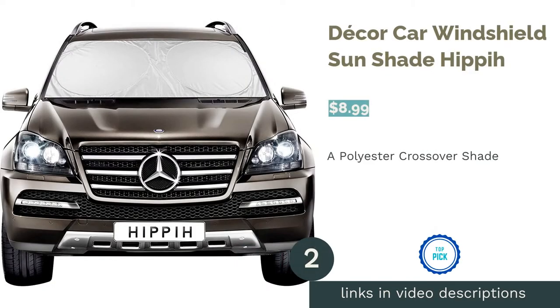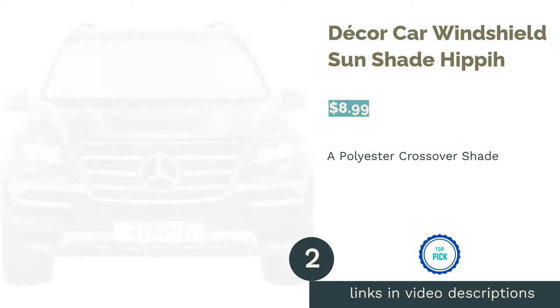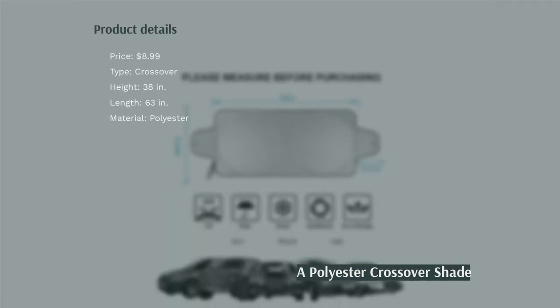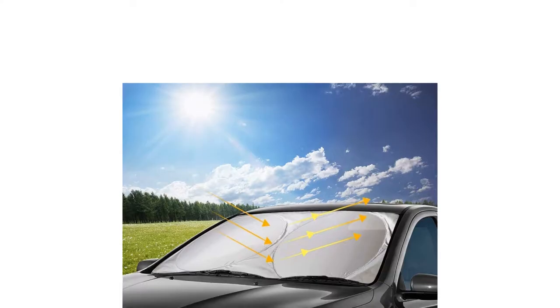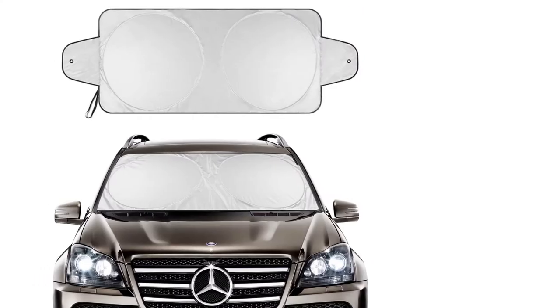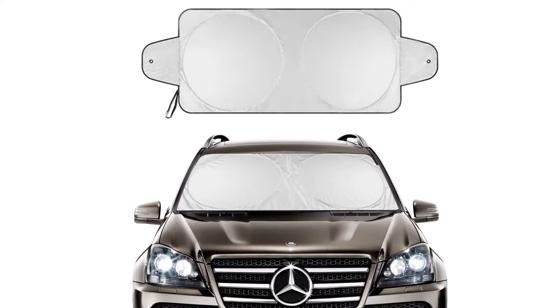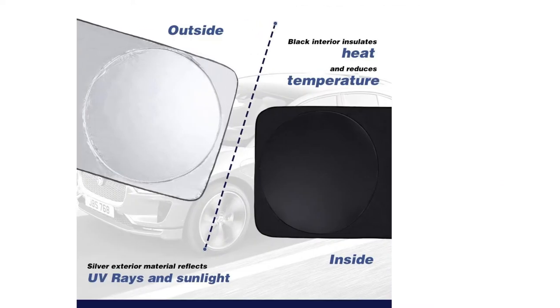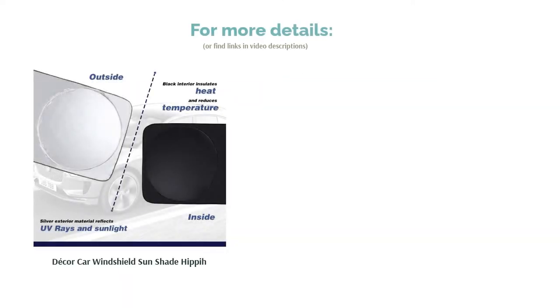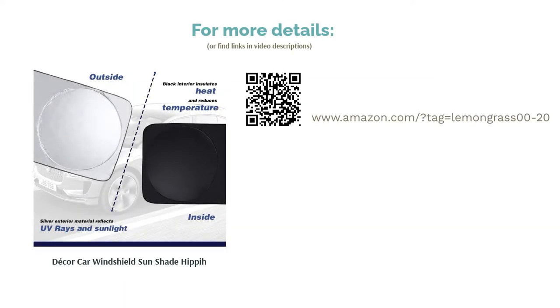The second product on our list is the Decor Car Windshield Sunshade Hippie. This polyester windshield shade works with passenger cars, SUVs, vans, and trucks. You keep it snug against your windshield using your car's visors. It's easy to set up, take down, and store. Its silver reflective material keeps the sun out and it comes with a storage pouch. Some reviewers found this shade flimsy, however most customers praised how it fit their windshields and loved how cool their cars stayed while using it.